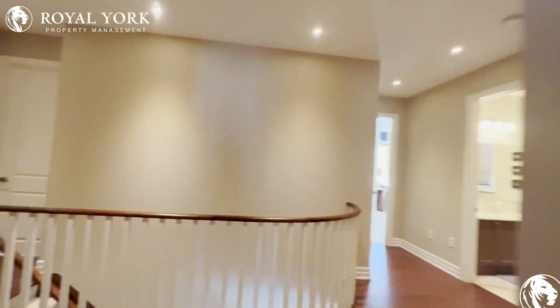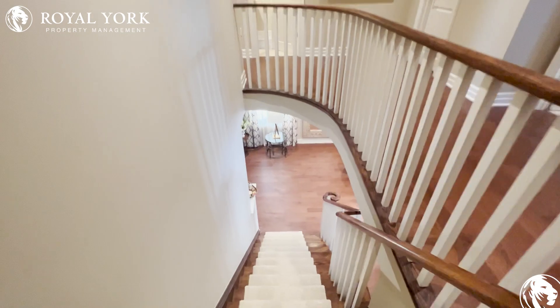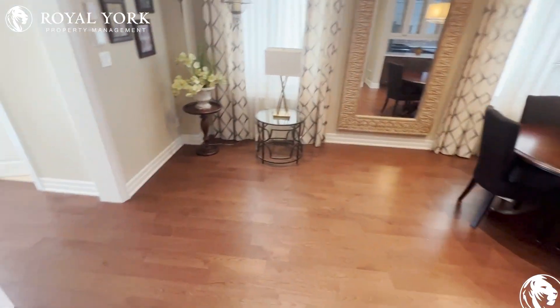So guys, if you're interested in 110 Ice Palace Crescent, Unit One in Oshawa, Ontario, this four bed three and a half bath is available on royalyourpropertymanagement.ca. Bye for now!